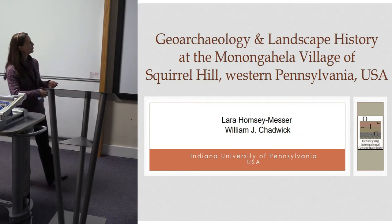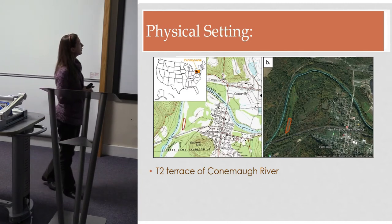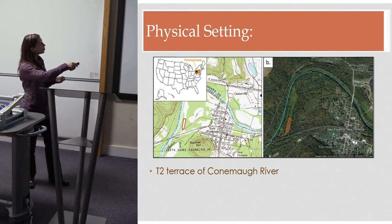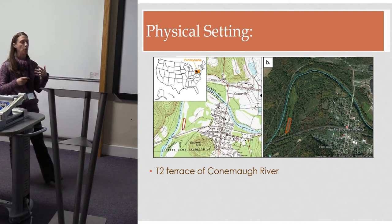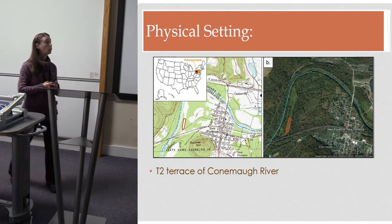To orient you physically: the site is located in western Pennsylvania, on a second terrace of the Connemaw River, which is a third-order stream and one of the larger watersheds in western Pennsylvania.